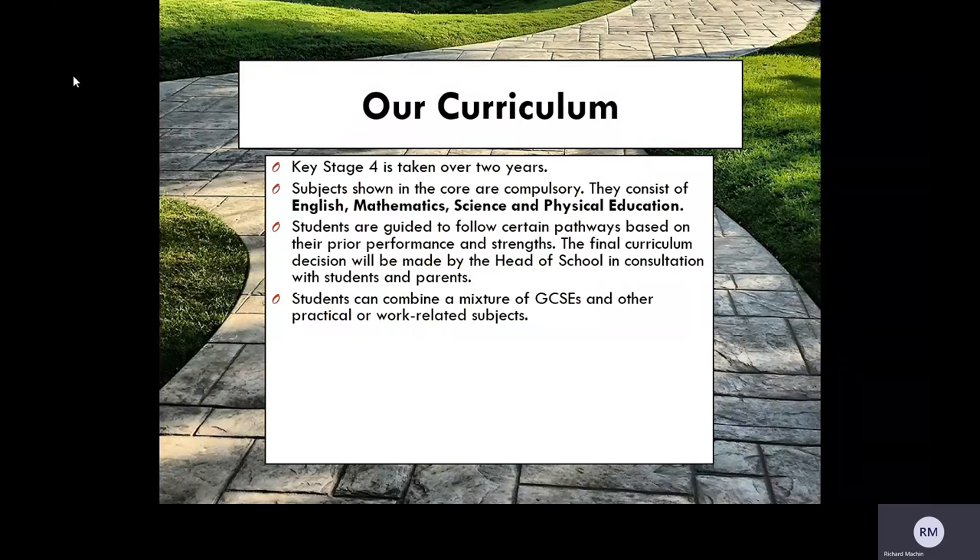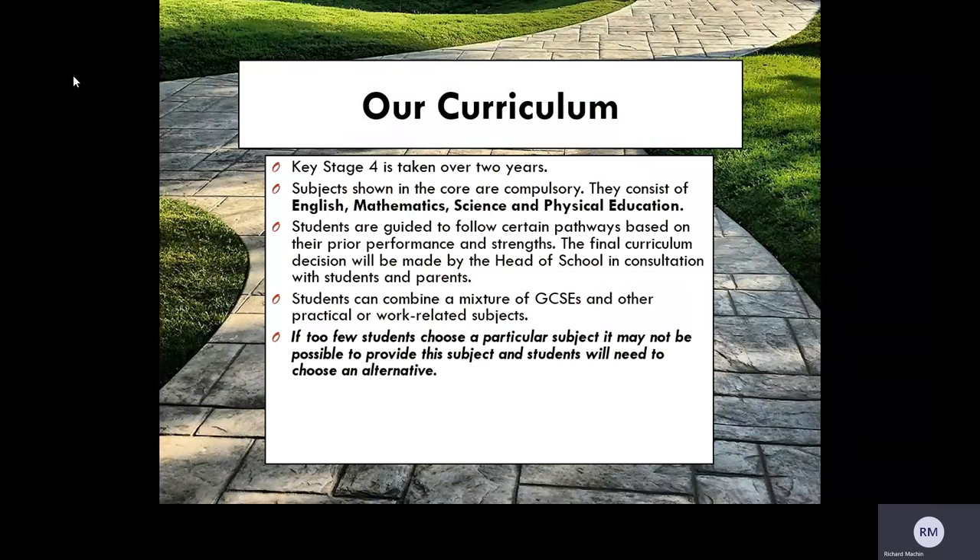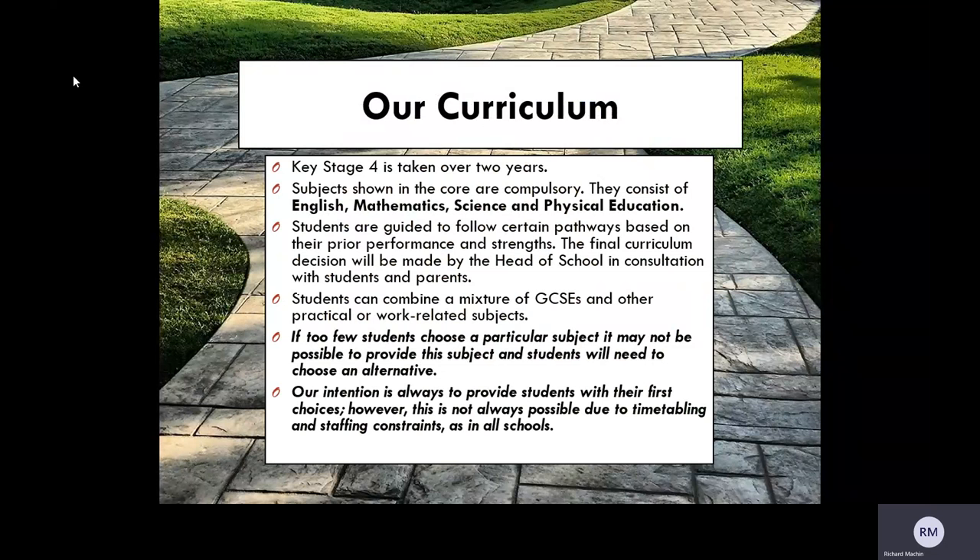Students can combine a mixture of GCSEs with other practical or work-related subjects, and the Academy provides a wide range of subject choices for students going into Year 10. On very rare occasions, too few students may pick a particular subject and it may not be possible to provide it. In this instance, students will need to take an alternative. It's always our intention to provide first choices; however, sometimes this may not be possible due to timetabling and staffing constraints, as in all schools.